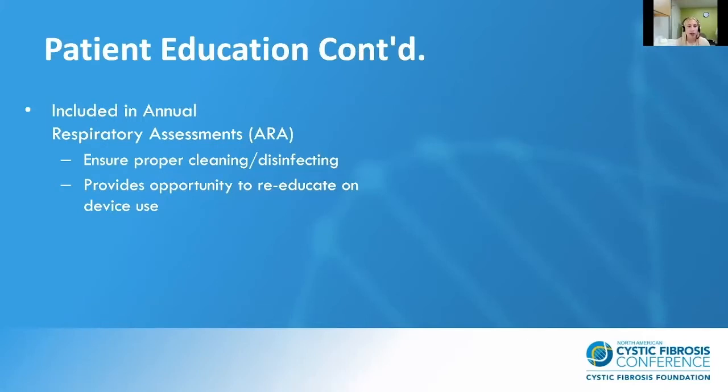We also include home spirometry in annual respiratory assessments. We take this moment with our captive audience to ensure they are following the manufacturer's cleaning and disinfecting guidelines, and it provides the opportunity to re-educate them on device use. Many patients have questions about how to use the device and take the opportunity during their annual respiratory assessment to ask. If we have time, we will do a meet-now session and go over technique at that given moment.